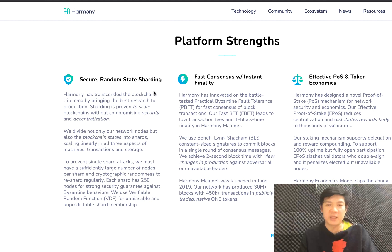Their key features include secure random state sharding, fast access, instant finality, effective proof of stake, and it is autonomous.